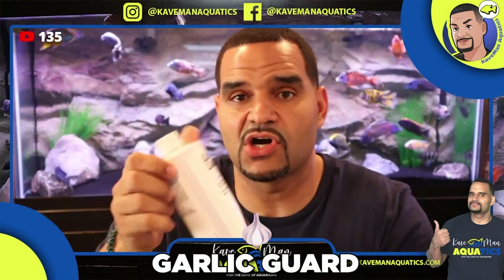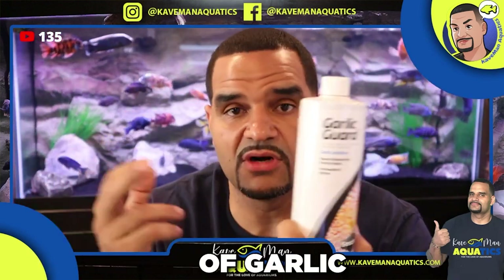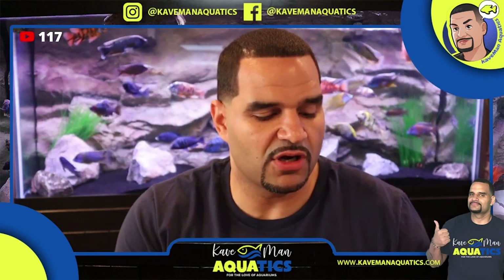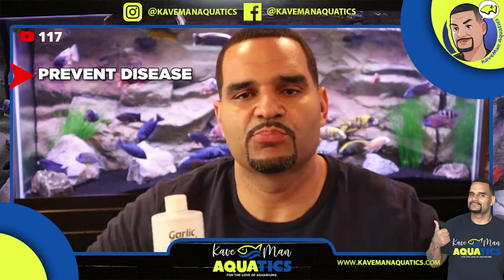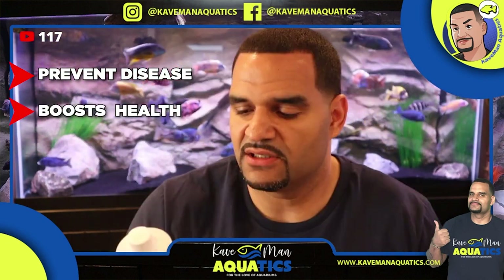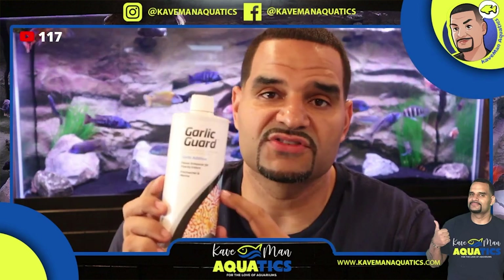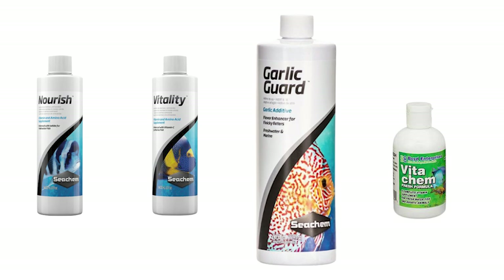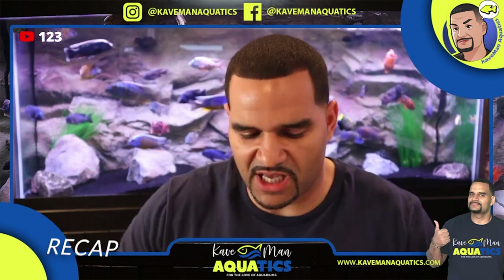Last but definitely not least is Garlic Guard. Fish love the taste and smell of garlic, so Garlic Guard works as a flavor enhancer — but there's more to it than that. The active ingredient in garlic is allicin, which is great at helping prevent disease, boosts your fish's health, and wards off a lot of diseases. If this is the only supplement you're going to use, go with Garlic Guard. It'll keep your fish healthy and also help with finicky eaters — just add a little and they'll go after the food like animals.